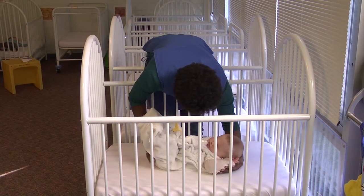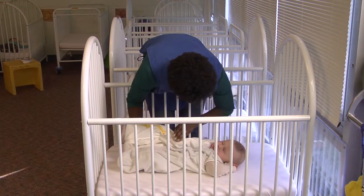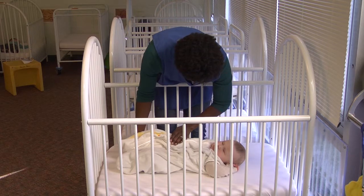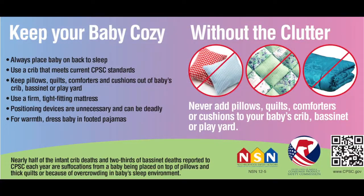Positioning devices that restrict the infant's movement in the crib should not be used unless a physician's written statement is provided with instructions. The crib should also be free of all pillows, bumper pads, blankets, and soft toys.